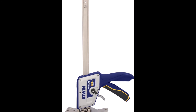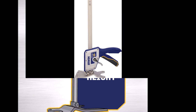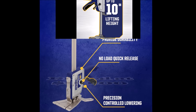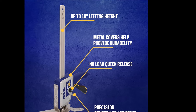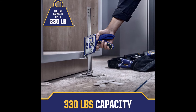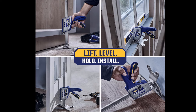Number 5. Introducing the Irwin Quick Lift Construction Jack, a versatile hand lifting tool designed for multifunctional use. With the capability to lift up to 10 inches and a lifting capacity of up to 330 pounds, this jack is perfect for a variety of construction and leveling tasks. Precision-controlled lowering allows for fine-tuned adjustments and leveling, ensuring accuracy in your projects. The no-load quick-release feature enables easy and quick setting, saving you time and effort on the job site.